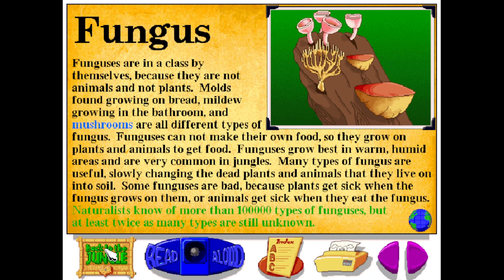Naturalists know of more than 100,000 types of funguses, but at least twice as many types are still unknown.